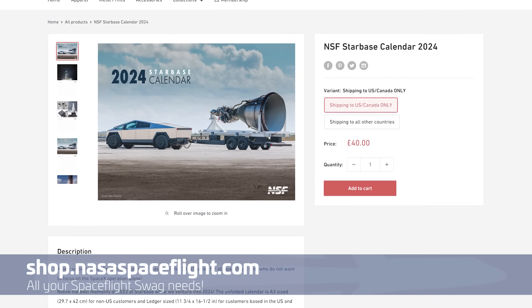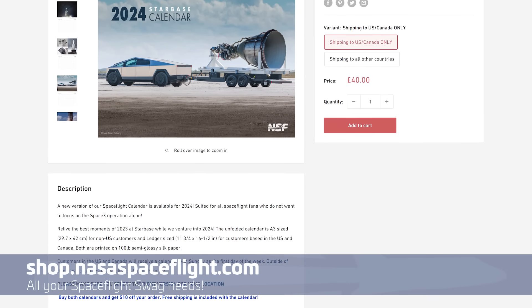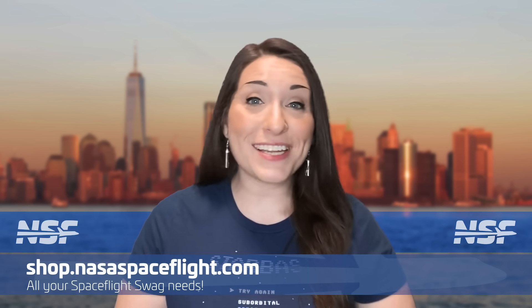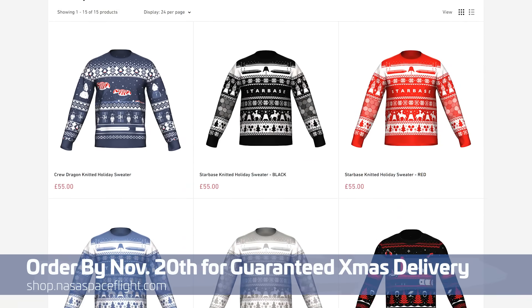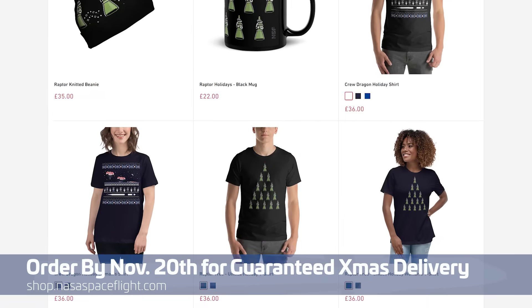Maybe you want one of our 2024 calendars to write down your own guess as to when that third launch might happen — tell us in the comments, and check out shop.nasaspaceflight.com to grab one. They make a great gift. And check out our holiday-themed merch, where we have sweaters and, for those of you in the southern hemisphere, also regular shirts.